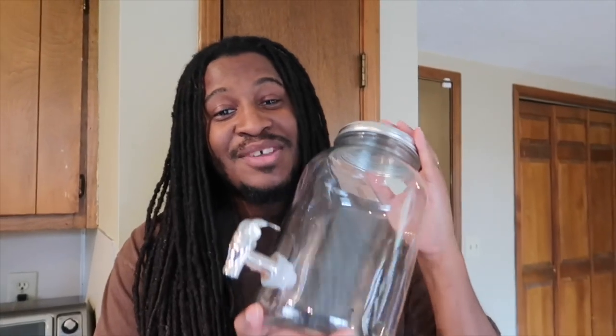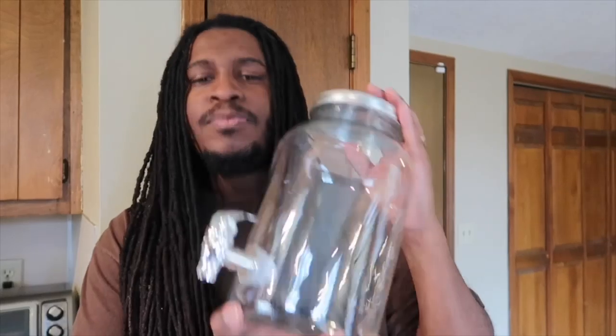If you have six kids like we do, you're entertaining a small army — so make this for Thanksgiving! Get one of these bad-boy dispensers; they come two in a pack. This is a gallon, and you can get it from Amazon — we'll leave the link below where you can pick one up.